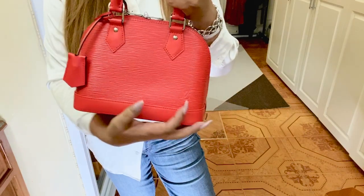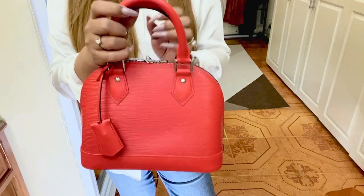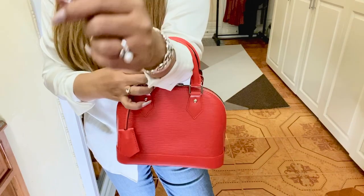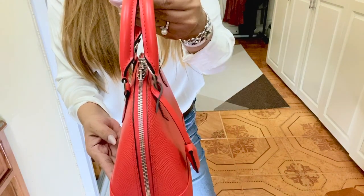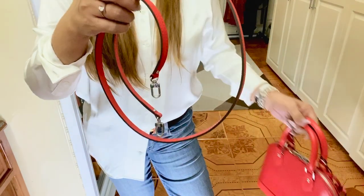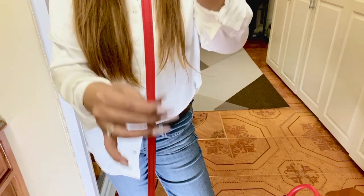It also has a smooth cowhide leather trim with two top handles for hand or elbow carry. It's also hand-stitched. It has a removable strap, though it's not adjustable — it's made of smooth cowhide leather as well.